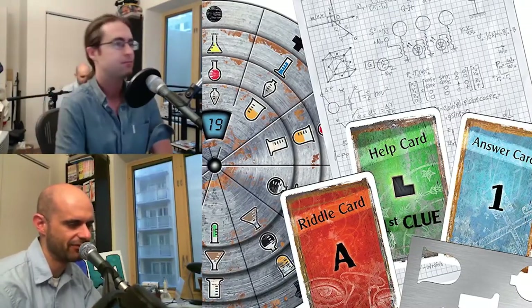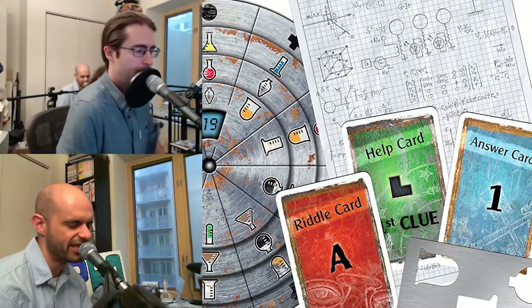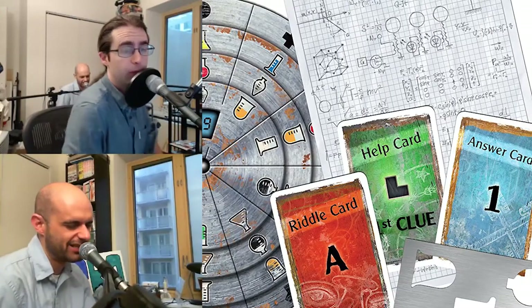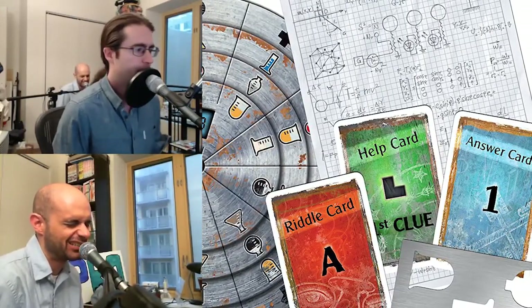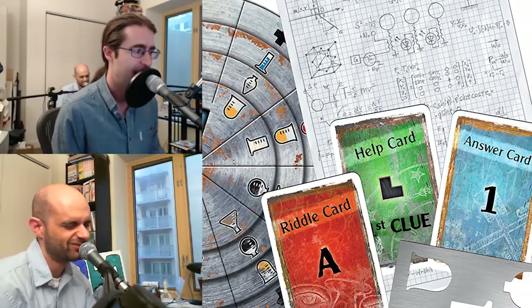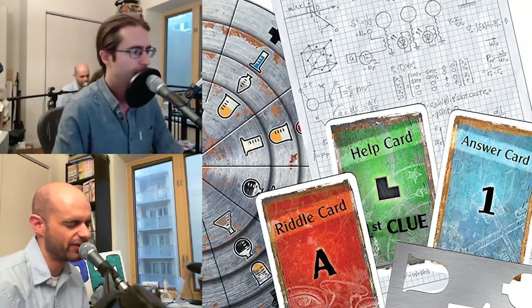There's a card mechanism where you can tell if you've solved the riddle or not, and then you open up the next thing — now you're in the next room and get more stuff, so you can solve more riddles. Eventually you solve the final riddle and read the end of the story. This game, Exit the Game: Secret Lab, won the 2017 Kennerspiel des Jahres.